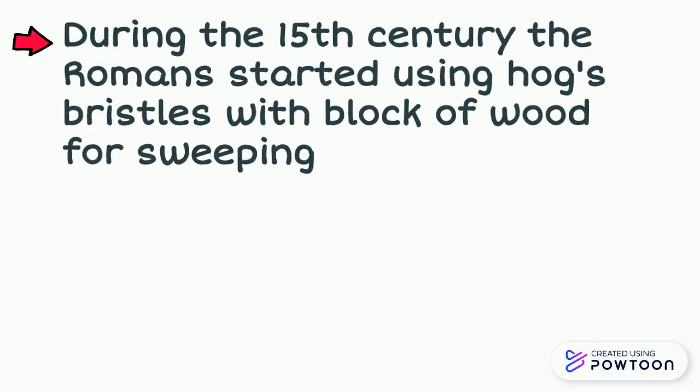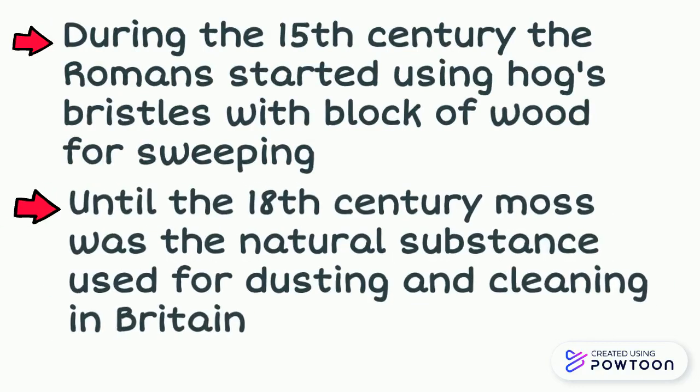During the 15th century, the Romans started using hog bristles with a block of wood for sweeping. Until the 18th century, moss was the natural substance used for dusting and cleaning in Britain.